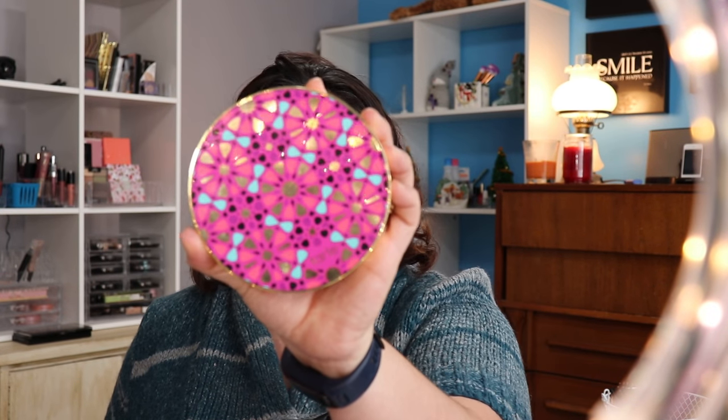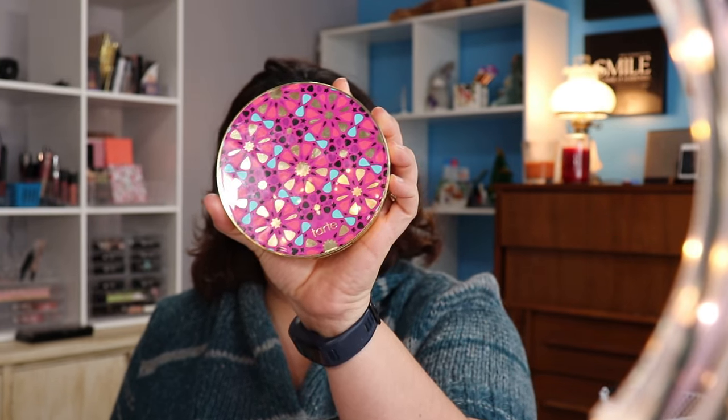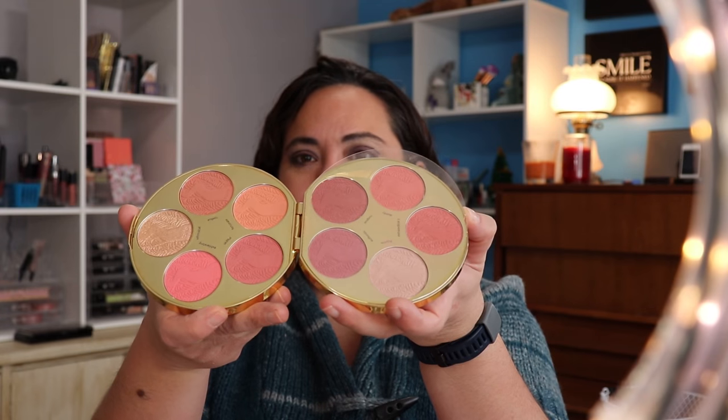So far everything I've shown you is available at Ulta. The Anastasia palettes are available at Ulta and Sephora. And this here is the Blush Bizarre — sorry, I don't have my glasses on so I can't see. I'm making a quick video so I can go see my grandma. With this one you get eight blushes, two highlights, and brownie points. It is $44 at Sephora.